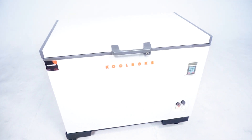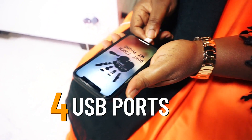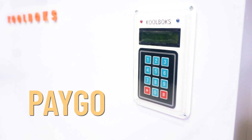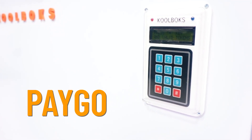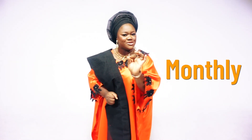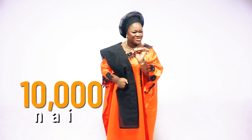With its brand new exciting features like four USB ports to power your phones and four light bulbs to light up your house. With our new PayGo feature, every individual and shop owner can now own their very own Coolbox Solar Freezer by paying weekly or monthly installments as low as 10,000 Naira.